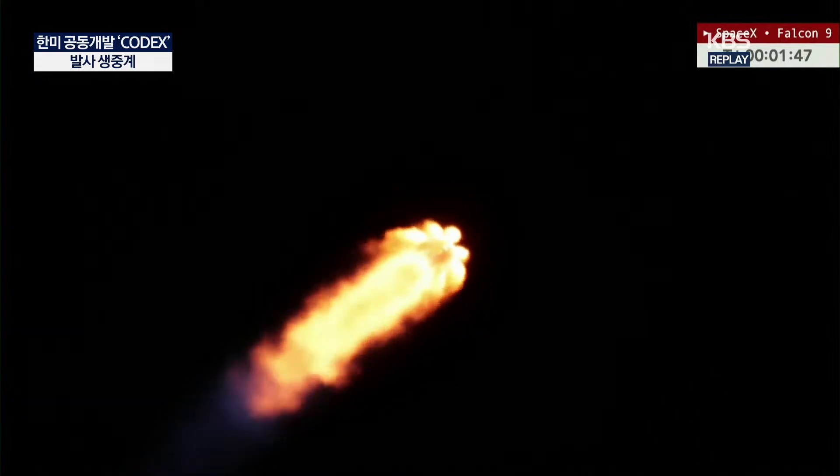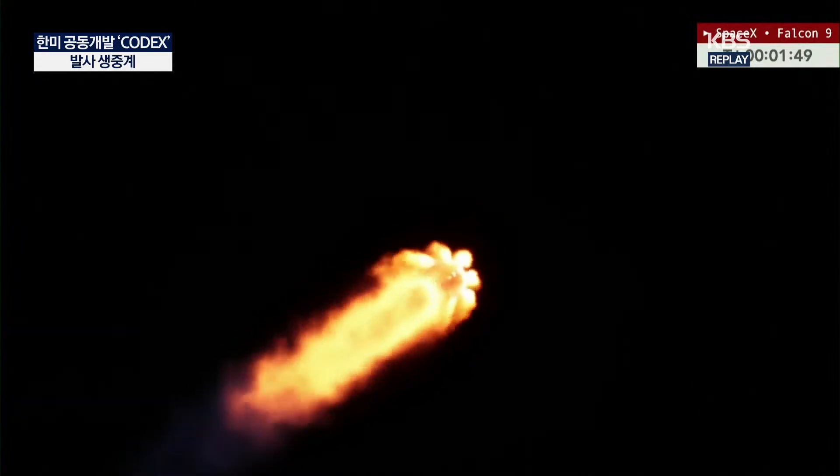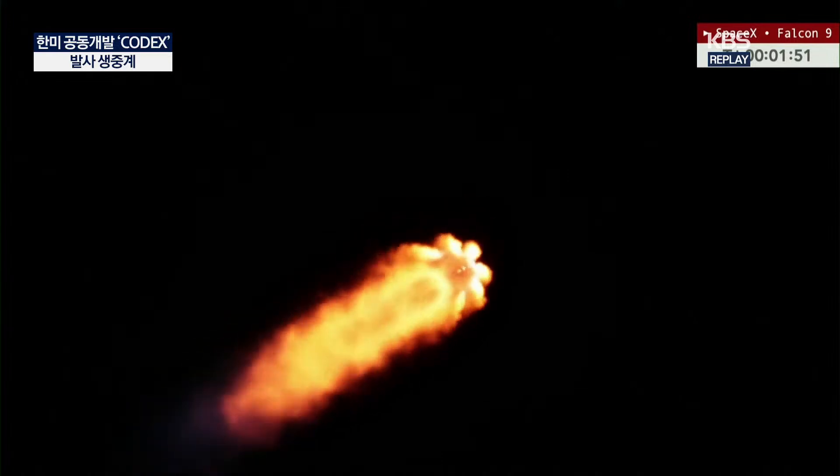Some good calls from SpaceX as the CRS-31 mission is now well underway. That call for engine chill to prepare the Merlin vacuum engine on Falcon 9's second stage for ignition. We're coming up on a few different events in fairly rapid succession — first stage main engine cut off at about T plus 2 minutes and 19 seconds, followed a few seconds after that by stage separation, then the Merlin vacuum engine kicks on about 8 seconds thereafter.